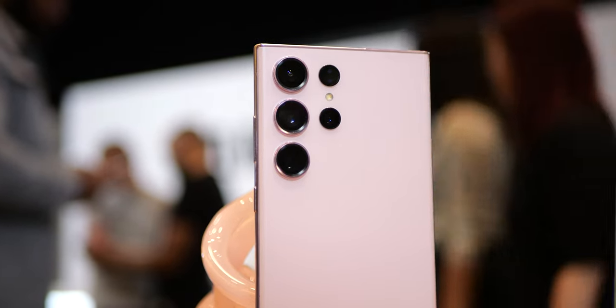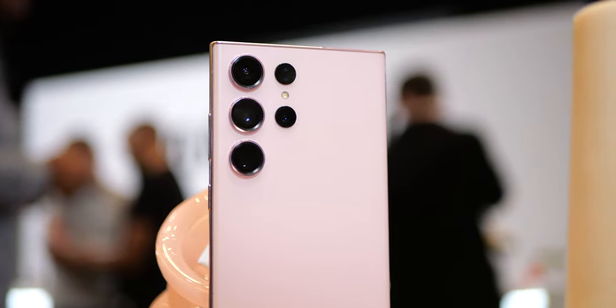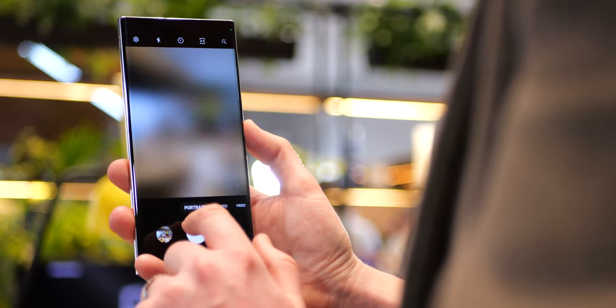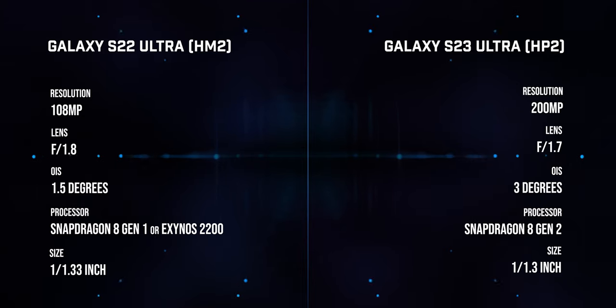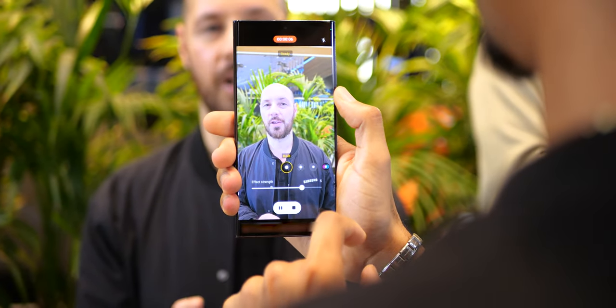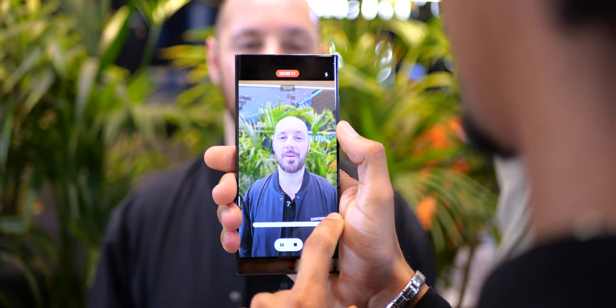The Ultra has gotten one big camera upgrade in the form of a new 200-megapixel sensor, now combining 16 pixels into one for improved low-light performance. The new Samsung HP2 sensor is slightly larger than the HM2 in last year's phone, and having more data points also helps with autofocus, so the S23 Ultra should be quicker in this area too. That's aided by wider-angle OIS — three degrees versus 1.5 degrees on the S22 Ultra — for improved stabilization. Samsung is also talking about improved video stabilization and AI noise reduction for video thanks to the new Snapdragon chip, but we'll have to wait and see what difference that actually makes.